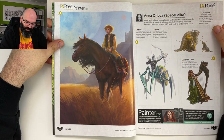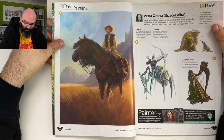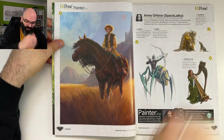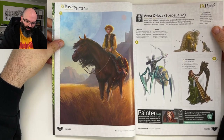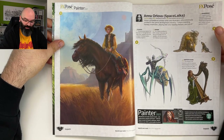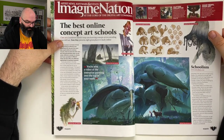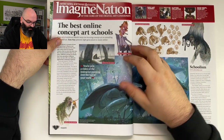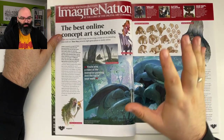I've actually met Anna — it was years ago. Cool to see her in here. I met her in Paris during an event and we took a really funny selfie together with Anastasia. The best online concept art schools — so we are in 2020 here.